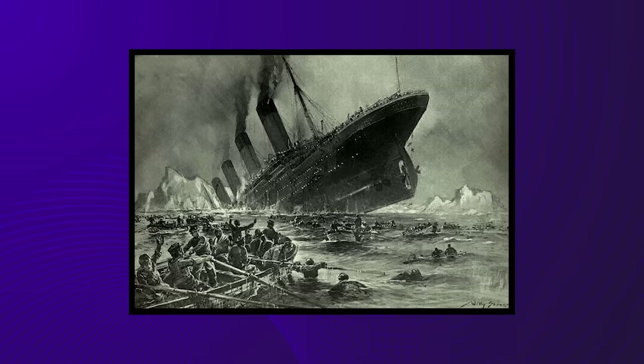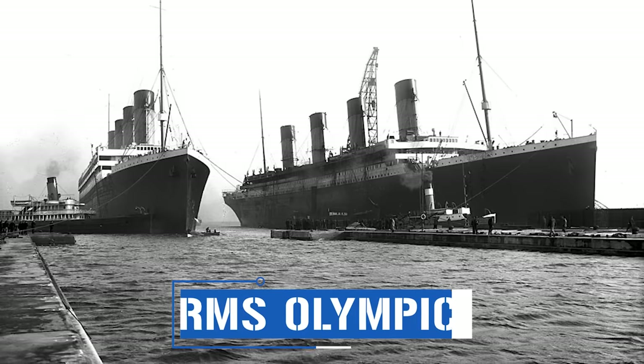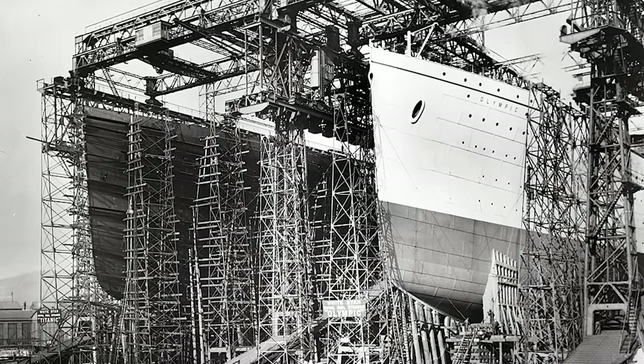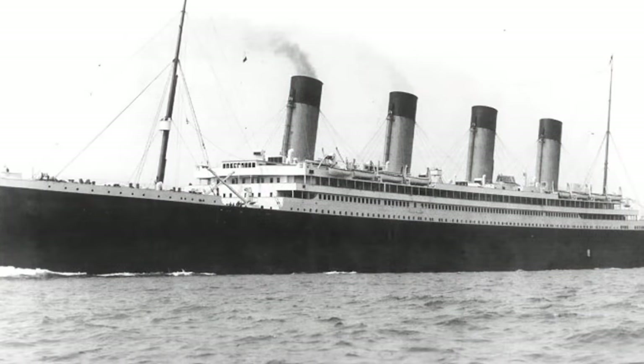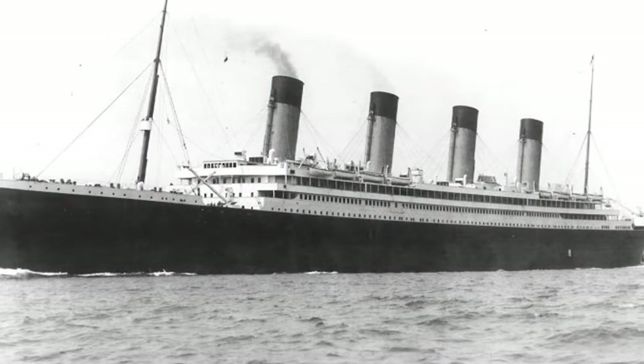The tragedy of the Titanic is well known today. Thought to be an unsinkable titan, she was destroyed by an iceberg and brought down in the Atlantic Ocean. But what's less well known is that the Titanic had a twin sister — the RMS Olympic. The two were built side by side, but thankfully the Olympic didn't share its sister's fate. Let's take a closer look at the vessel that was, for 20 years, the largest passenger ship in the world.